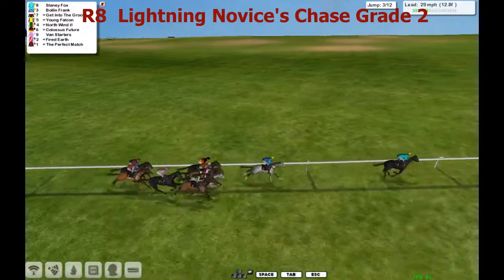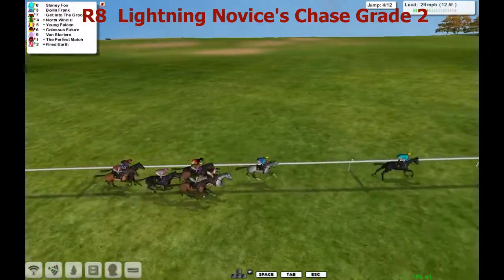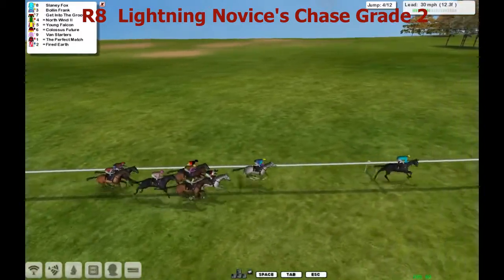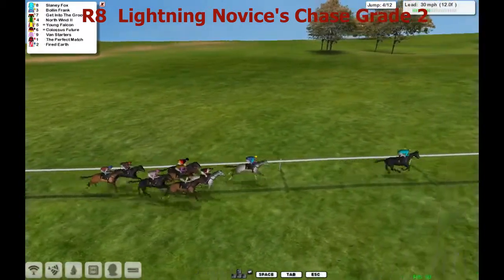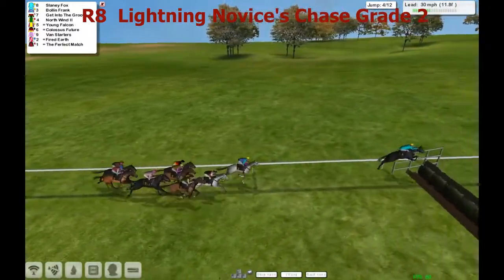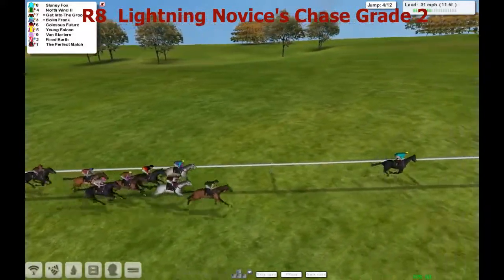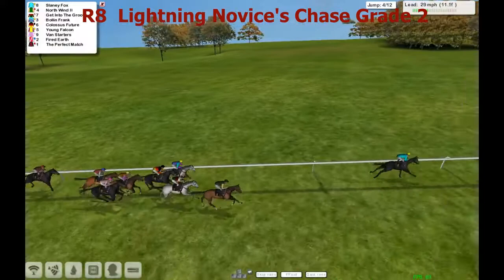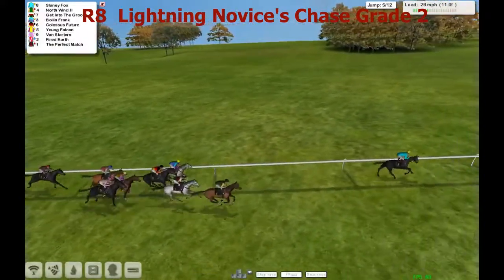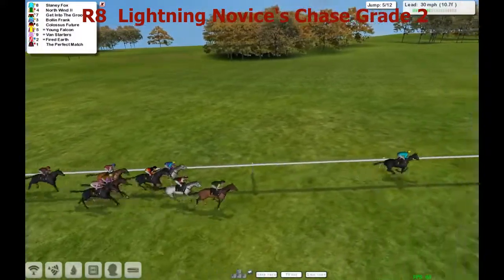They safely go over that one with Slaney Fox the leader, by about four lengths from Bolin Frank in second. Get Into the Groove and North Wind on the outside in those alternate Paul Rhodes colours as they take the fourth. And all over that one, a Perfect Match just being rousted along a little bit by the jockey at the back. That's the second race running where Joshua Sutton's horse has been scrubbed along a little bit early on in the race.